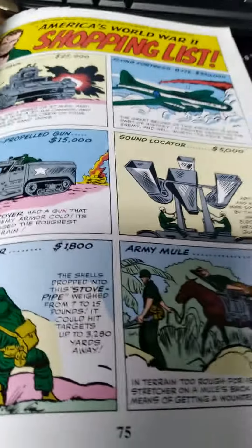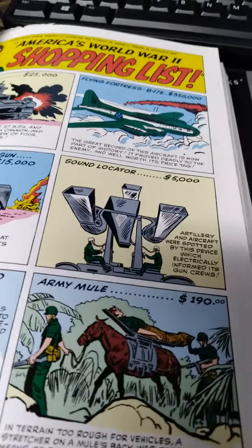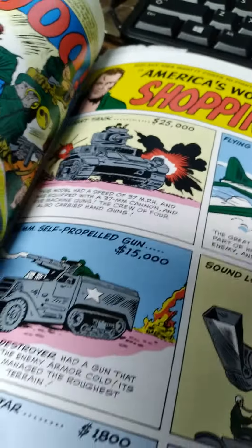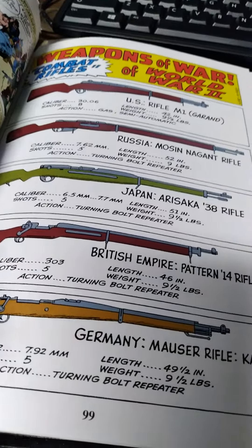Third one, we have the shopping list. You go shopping, you want to buy certain pieces of equipment, including B-17s, and they call it a light tank. Next issue, we get the different combat rifles for the different armies.